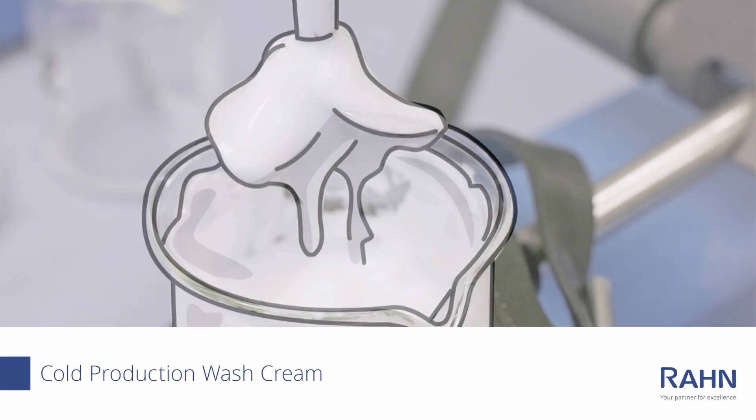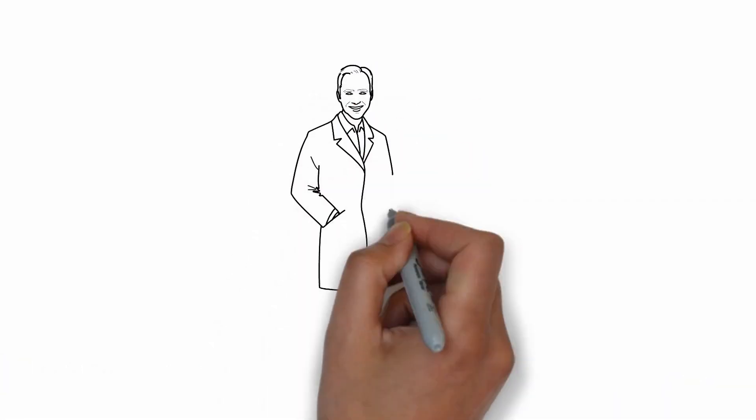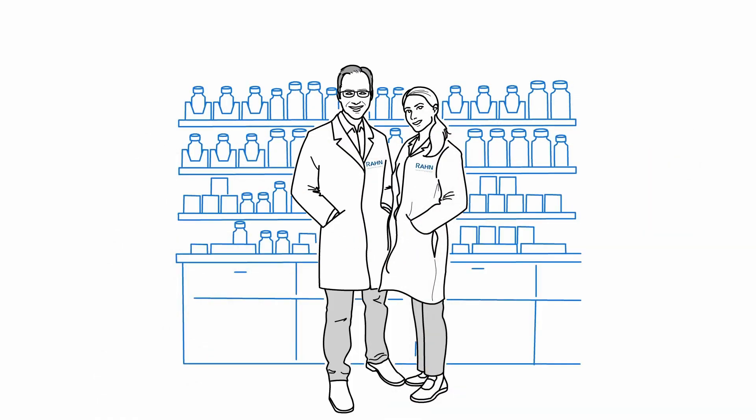We at RON developed a wash cream using a unique cold manufacturing technology. It is possible to save energy throughout the manufacturing process, which helps to ensure that the entire procedure is environmentally friendly. Let's take a closer look at the cold production method.